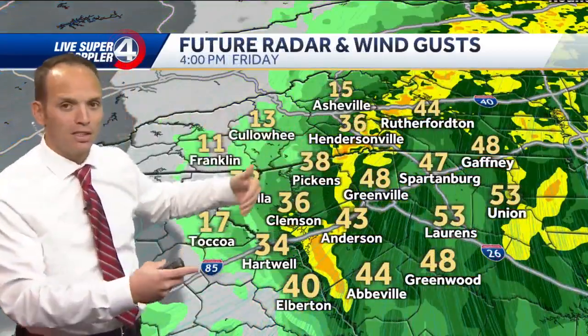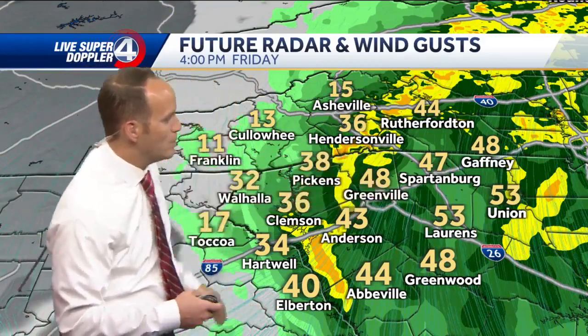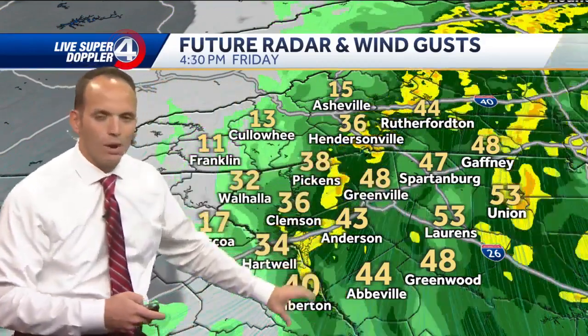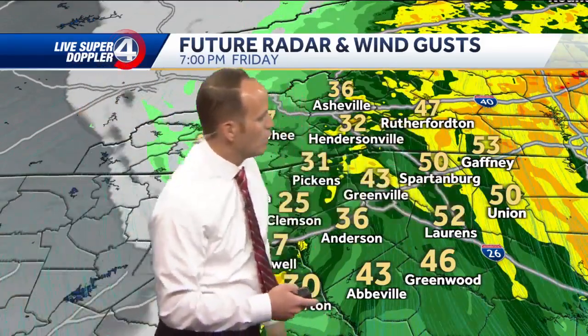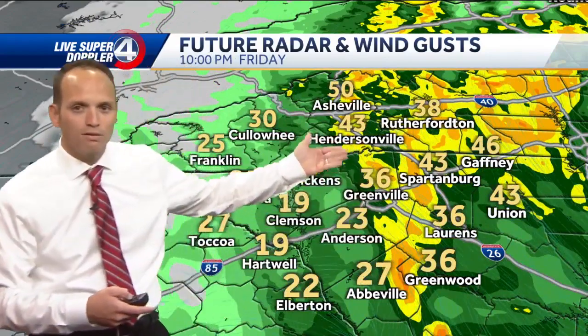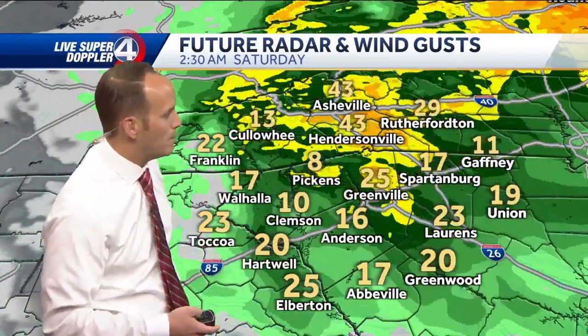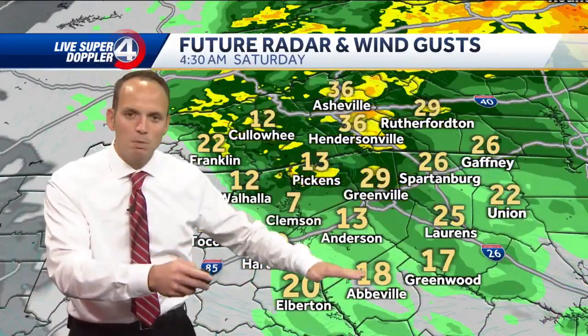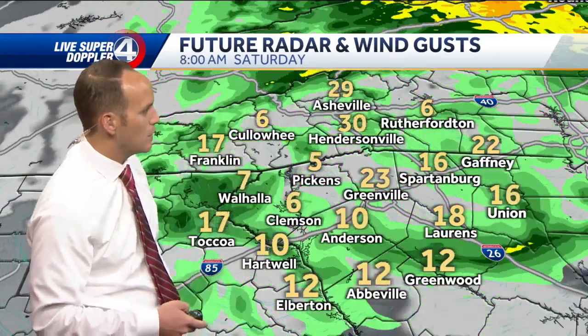Here's a computer model that takes us into the rest of the day. At 4 o'clock we've got 40 to 50 mile per hour wind gusts. We've got rounds of heavy rainfall that will take a break, then another round comes in at 7, 8, 9 o'clock. Those gusts range from 50 to 55 miles per hour at times, and that heavy rainfall continues through about midnight. After midnight, things begin to simmer down and those gusts go toward 10 to 15 miles per hour.